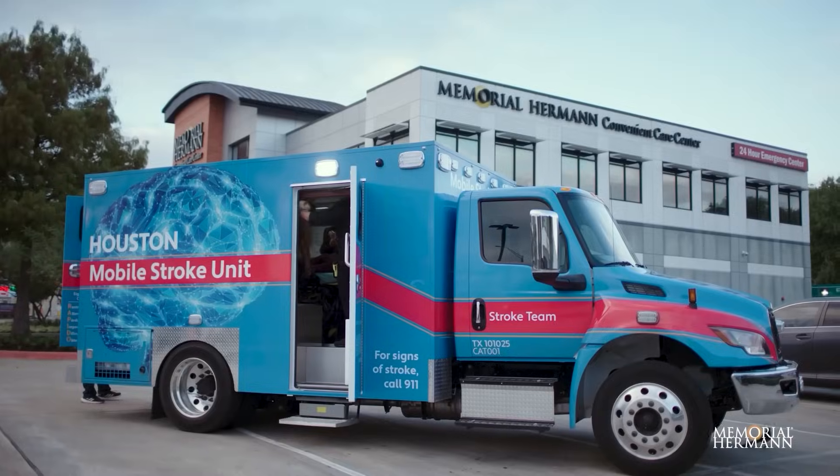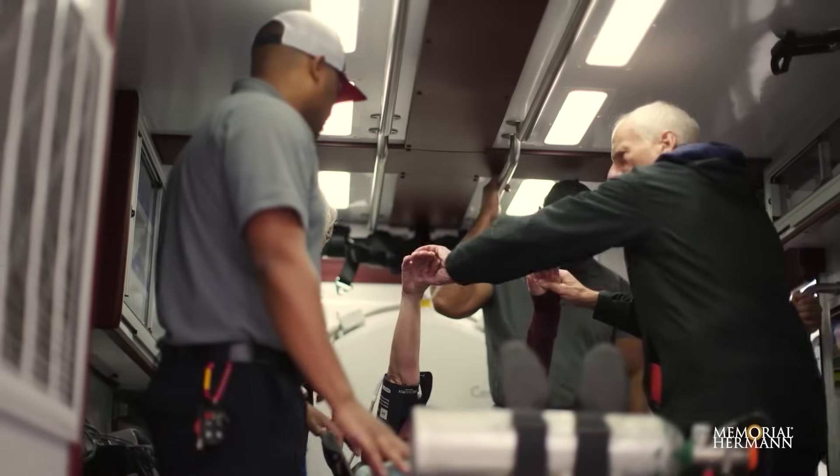It's never been done before, so we created the wheel — from the research project, to collaboration with EMS, to working with medical directors in the field, to collaborating with nine hospitals. We ran a comparative trial: one week we ran the unit, the next week we enrolled patients at hospitals who were having symptoms that would have qualified for the mobile stroke unit. After eight years and a randomized trial with blind 90-day follow-up, patients treated on the mobile stroke unit did significantly better than patients brought in by standard EMS.